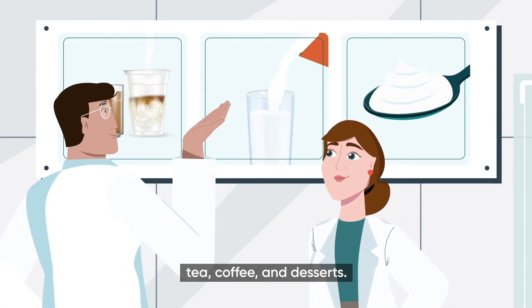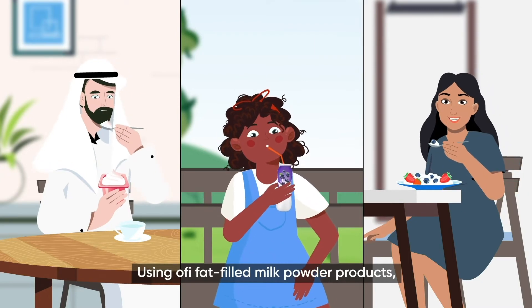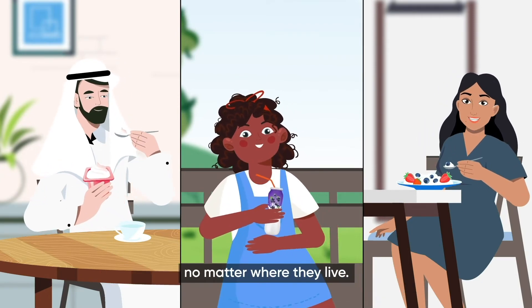Dairy beverages, tea, coffee, and desserts. Using OFI fat-filled milk powder products, you can bring the affordable goodness of dairy to your consumers, no matter where they live.